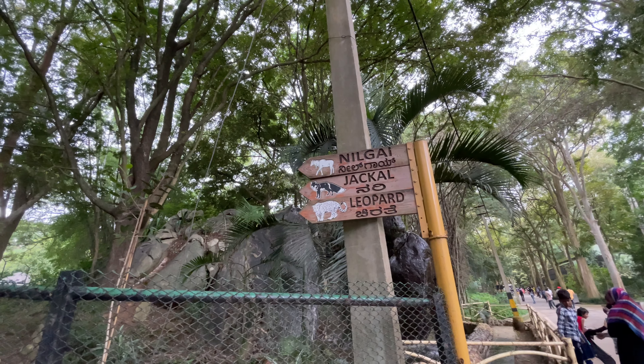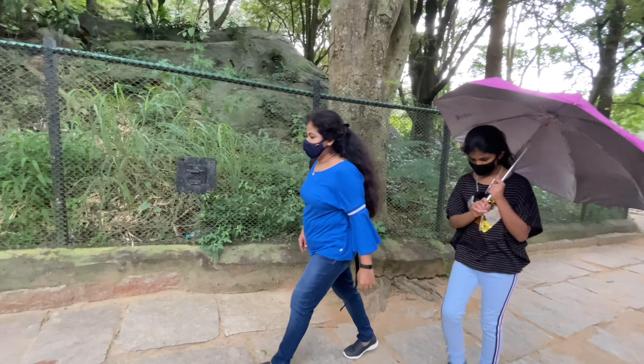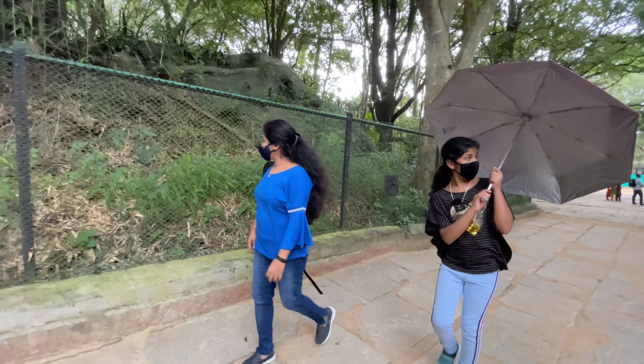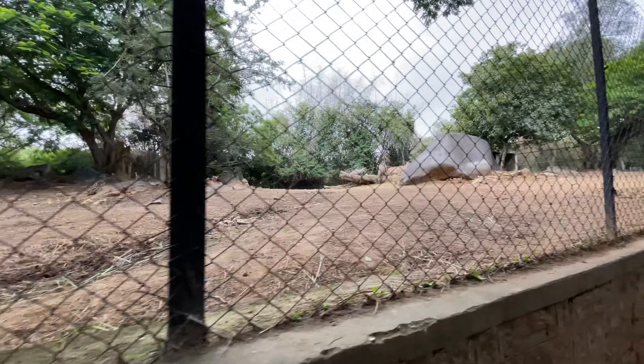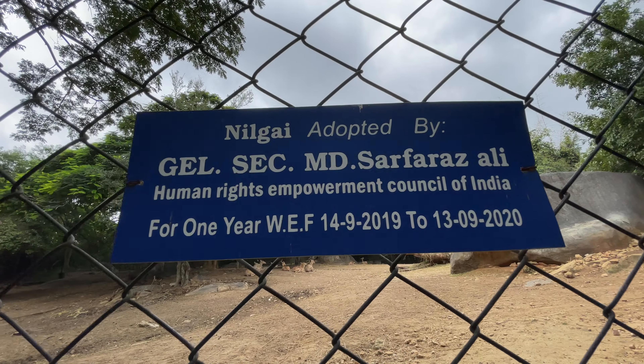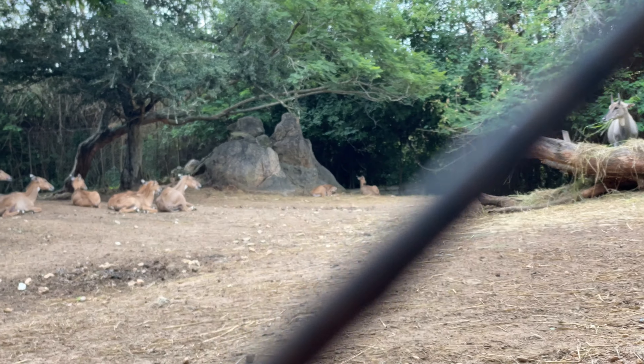Nilgai! Jackal, leopard. Nilgai's right there! Sambhar. Nilgai - can you see, Nanda? Yes! They're all taking rest.